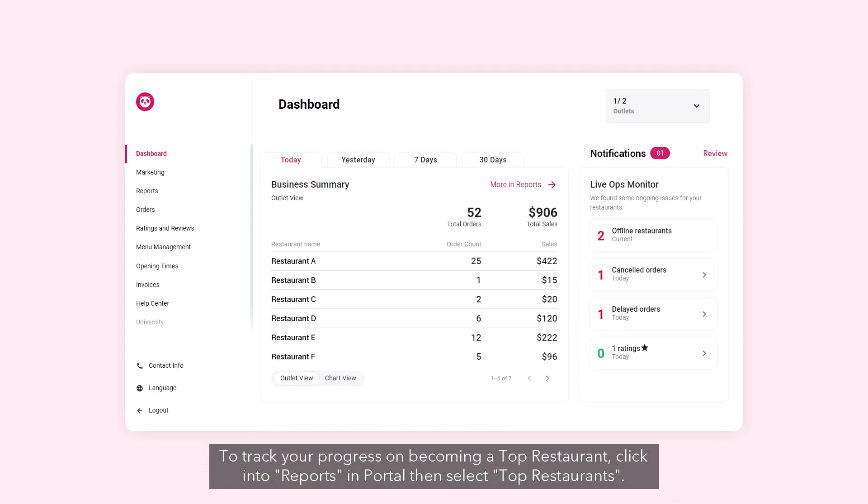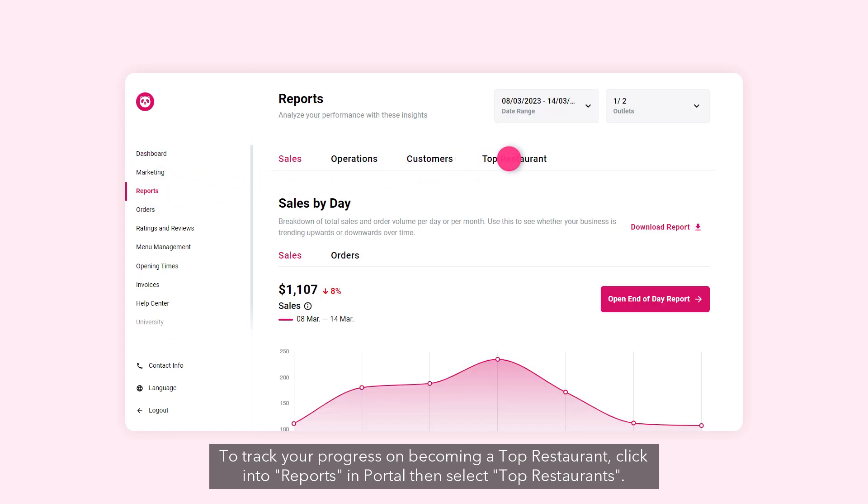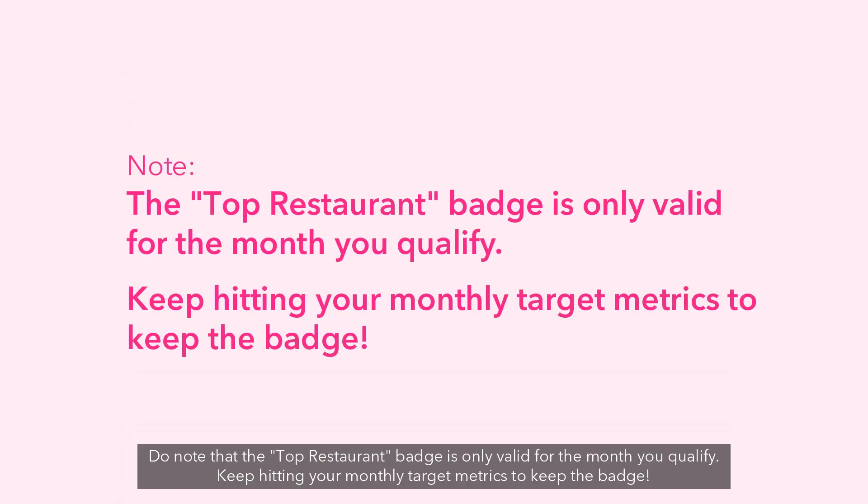To track your progress on becoming a top restaurant, click into Reports in the portal, then select Top Restaurants. Do note that the Top Restaurant badge is only valid for the month you qualify. Keep hitting your monthly target metrics to keep the badge.